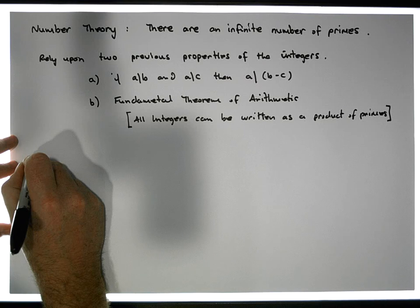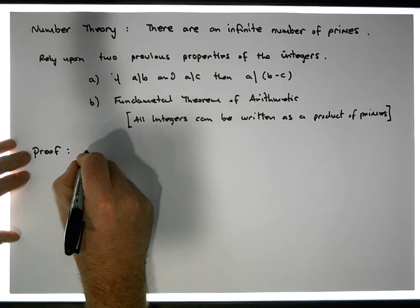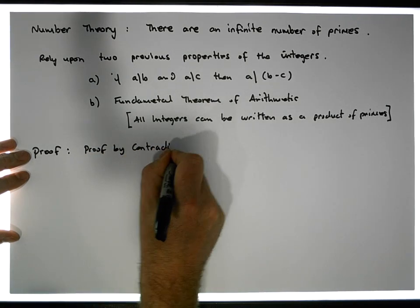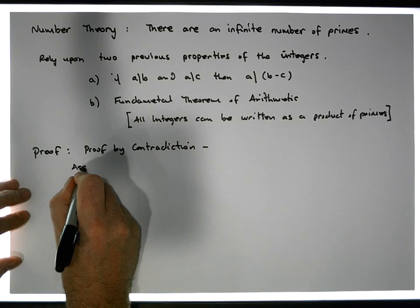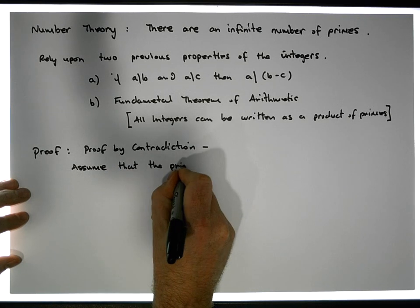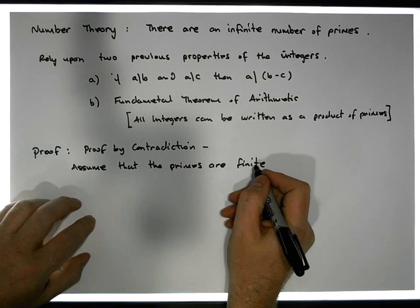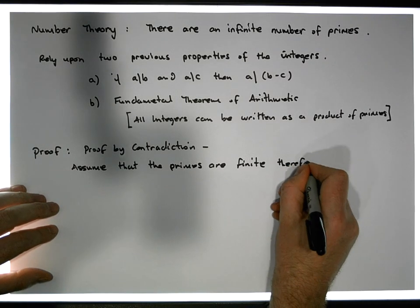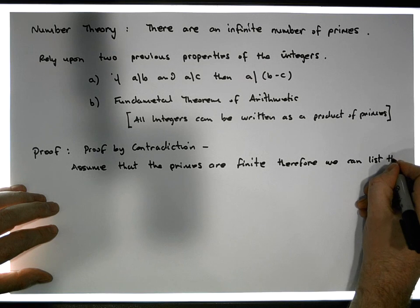So let's start our proof by contradiction. We're going to arrive at some sort of contradiction. Let's assume that the primes are finite — there's not an infinite number of them. Therefore, we can list them.